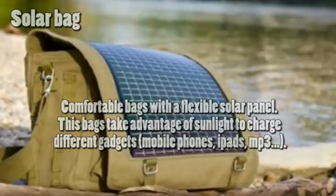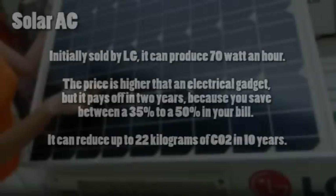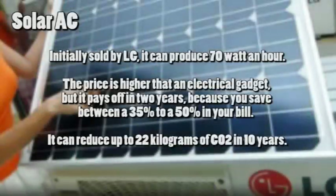Solar AC: initially sold by LG, it can produce 70 watts per hour. The price is higher than a standard electrical unit, but it pays off in two years because you save between 35% to 50% on your electricity bill.